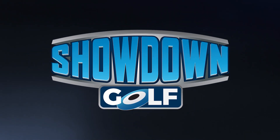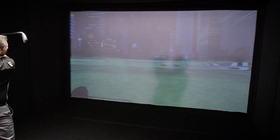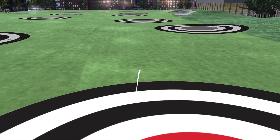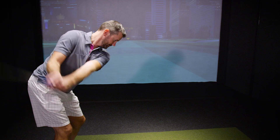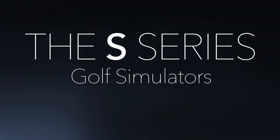Upgrade your simulator to the next level with Showdown Golf — play head-to-head competitions including Arena Targets, Pressure Cooker, Straight Shooter, and many more. Full Swing: the ultimate golf simulator experience.